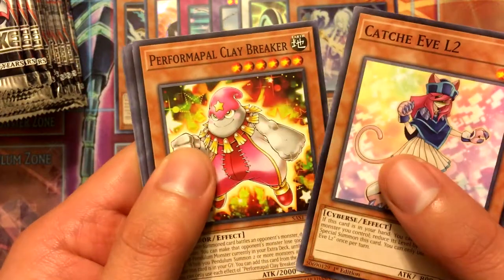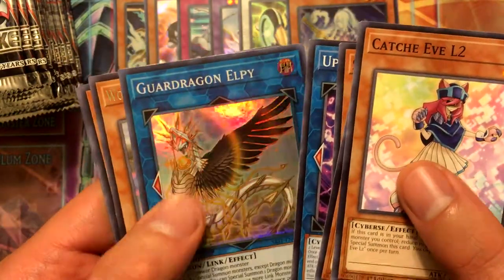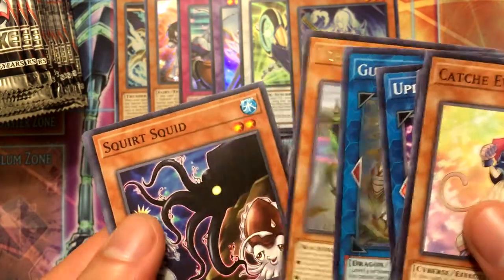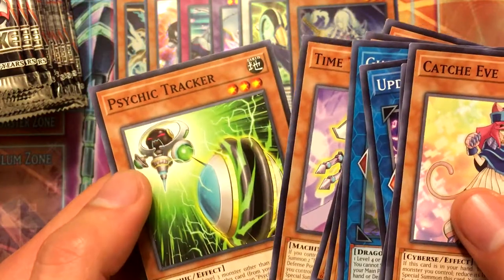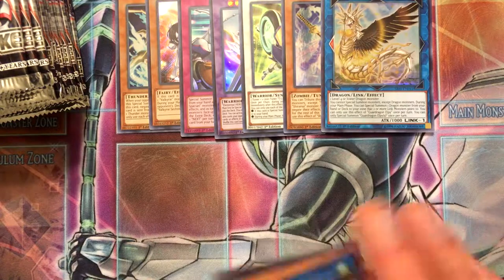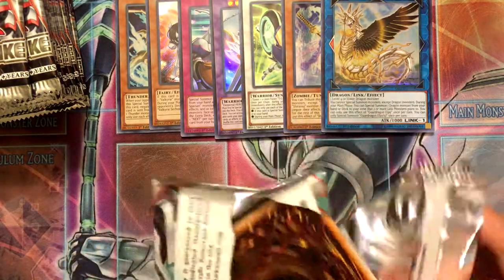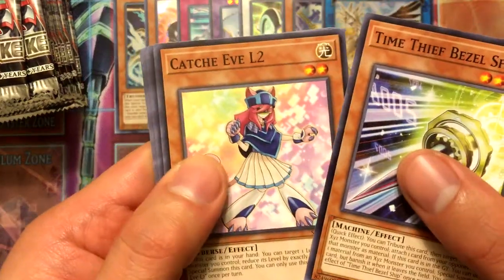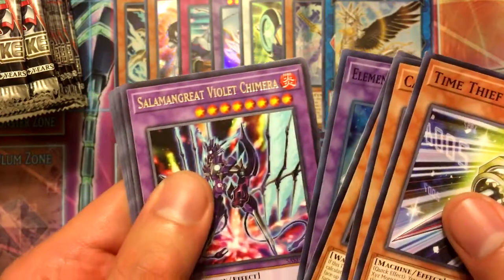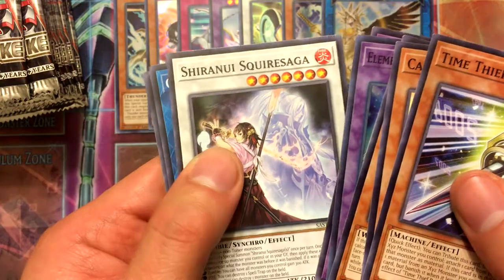Catch-Eve L2, Performer Pal Claybreaker, Salamangreat Pero, Update Jammer, Guard Dragon LP is the super rare — that looks interesting. About half of a dragon, World Legacy World Arc, Squirt Squid, Time Thief Regulator, Psychic Tracker — a lot of people want the Guard Dragon stuff. Salamangreat Violet Chimera — sweet, I got my necessary copy of that. Shiranui Squire Saga, Cybers Wicked, Time Thief Regulator, and Guard Dragon Jushisha.